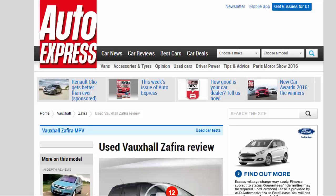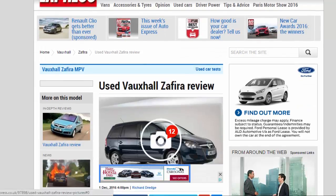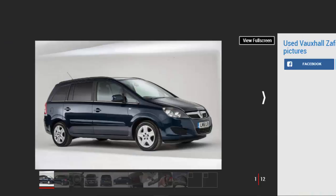Used Vauxhall Zafira review: a full used buyer's guide on the Vauxhall Zafira, covering the Zafira Mk2 2005 to 2014.